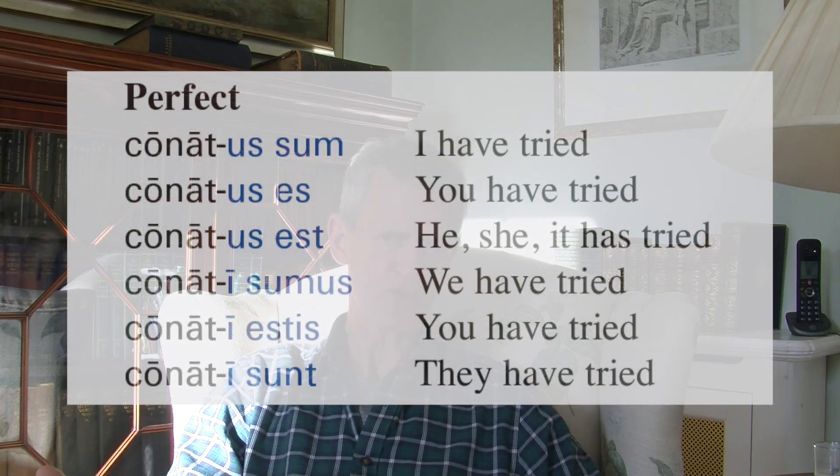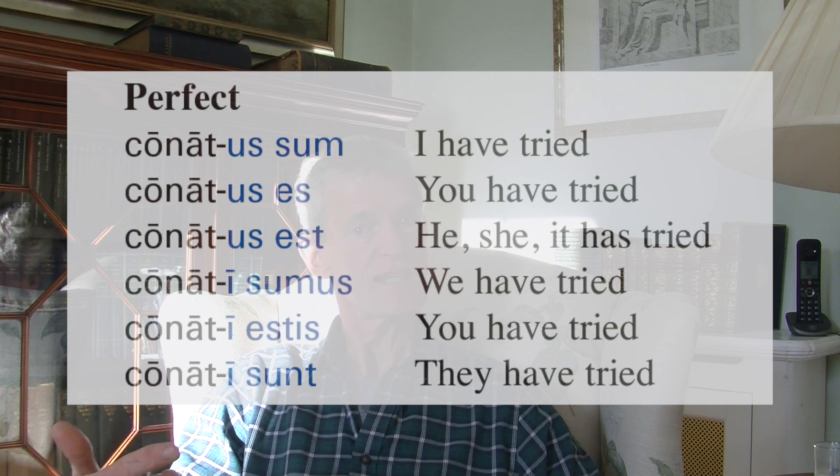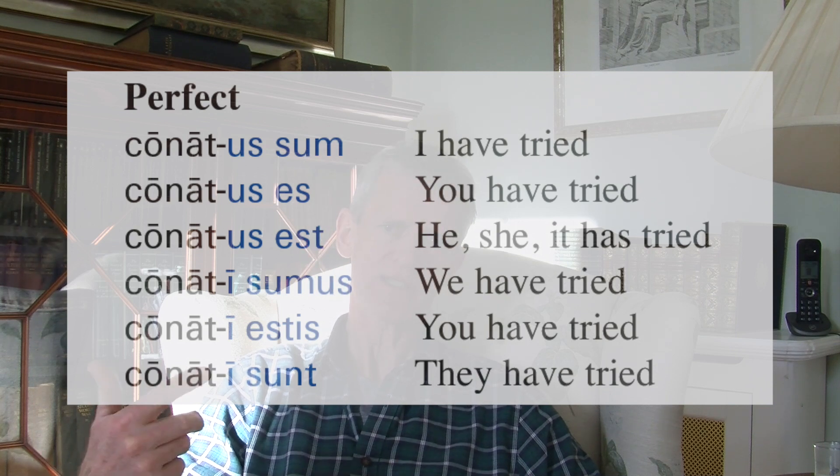The perfect tense of 'conor,' taken from the principal parts: conatus sum, conatus est, conatus est, conati sumus, conati estis, conati sunt. Don't forget those forms — conatus, conati — those are masculine. If the subject were feminine, it would be 'conata sum' or 'conatae sumus.' In principle there could also be a neuter form 'conatum sum,' but a neuter subject of 'to try' is unlikely, so we'll set that aside.